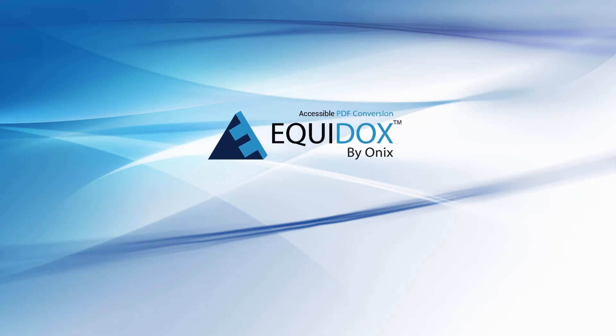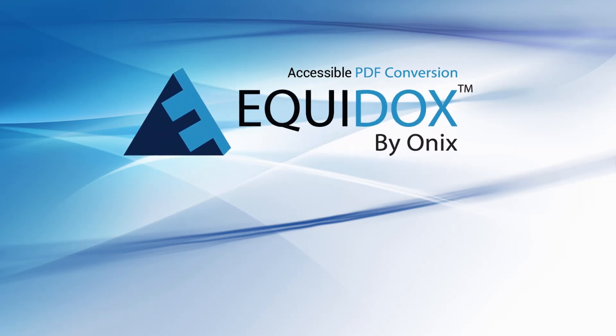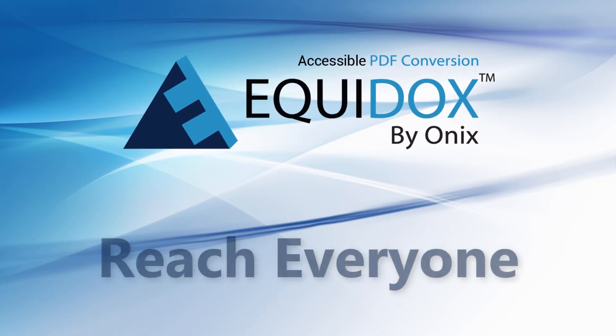Equidox. Bionics. Accessible PDF conversion. Reach everyone.